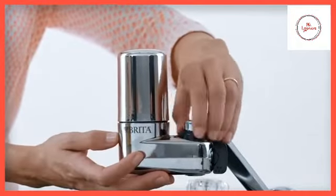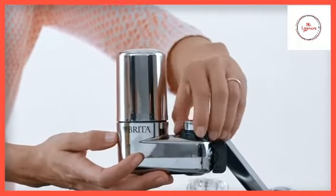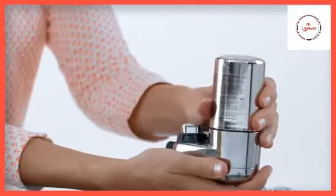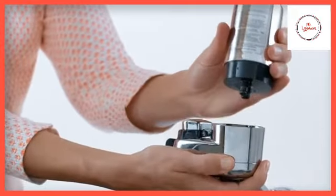They attach to your sink in minutes. Installation doesn't require any tools, and they're 40% more space-efficient than the leading faucet mount system, and they feature easy one-click filter replacement.